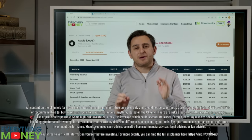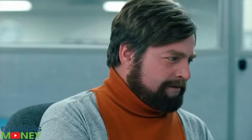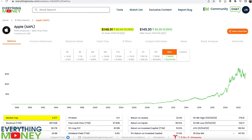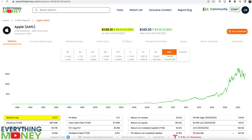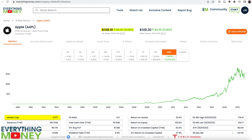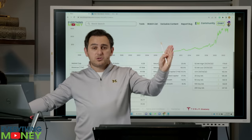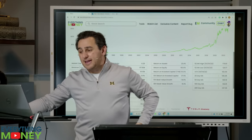That's why when I hear people look at the share price, I laugh — and here's why. This is the share price of Apple: $150. The market cap is $2.42 trillion. So remember: $2.42 trillion market cap, $150 per share.